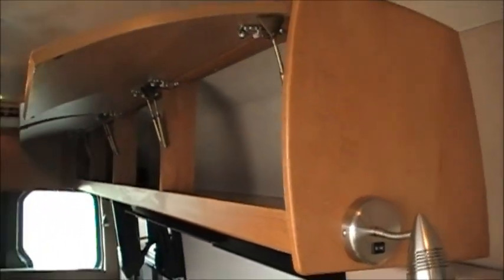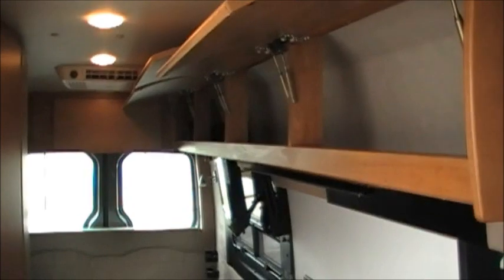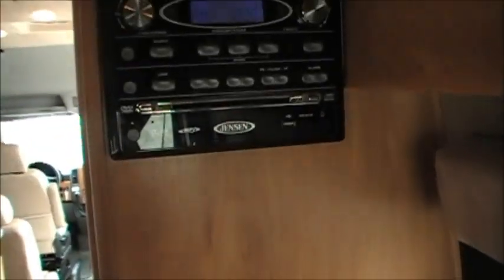Tons of storage, folks — see how deep that is. Storage all the way down through here. Perfect for traveling, camping, going to ball games, tailgating. The TV is on a swing bracket — you can turn it towards the front or the back. You've got windows that open, storage behind the couch, and the couch is a power sofa. There's your DVD player for the TV.